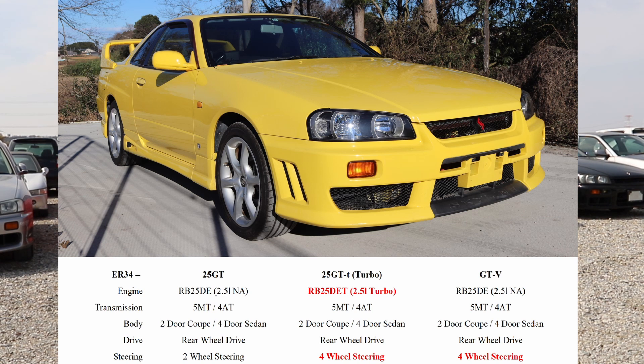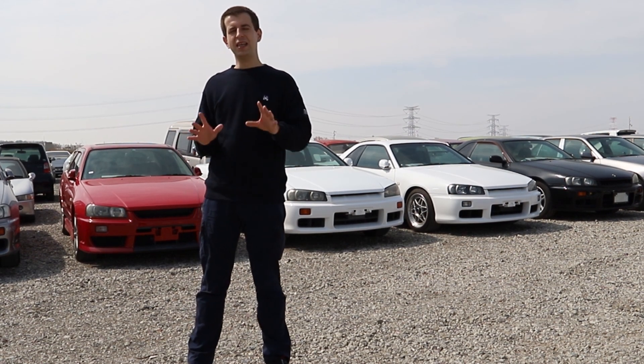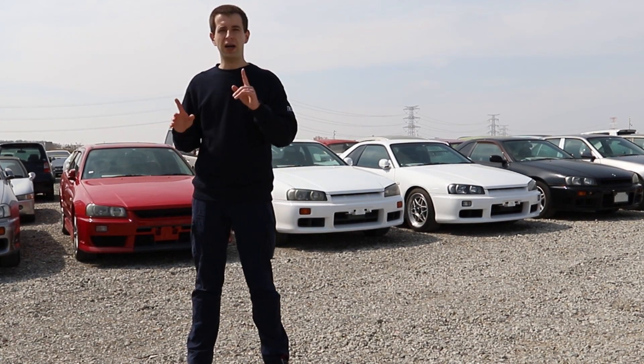Next is the GTV. Again, it's a non-turbo with the RB25DE, and the rest of the story is the same: you can have it as a five-speed manual or four-speed automatic, as a coupe or sedan, and it's rear-wheel driven but it does have four-wheel steering.